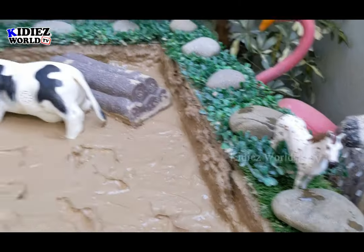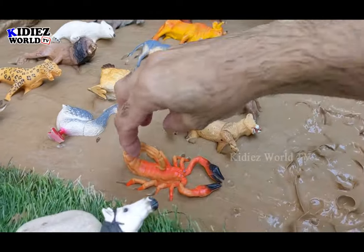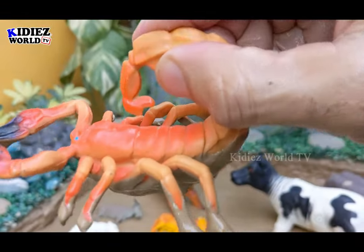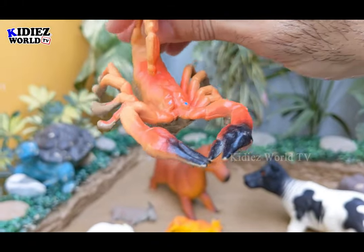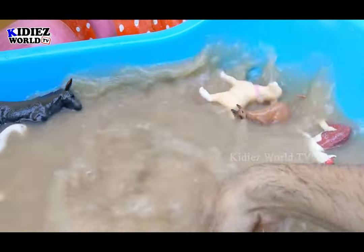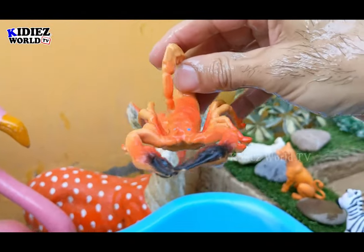Horse! Let's see what we have next. The next one we have is a scorpion, which is a desert animal and a very poisonous animal. Let's make him clean. Here we go — scorpion.